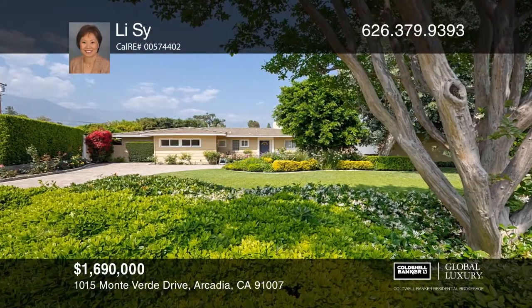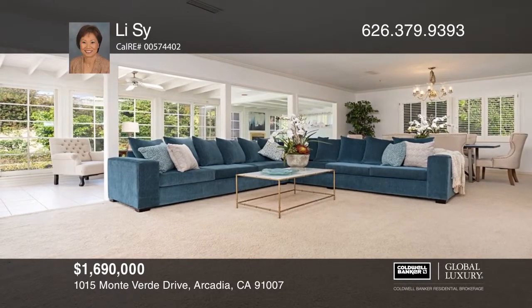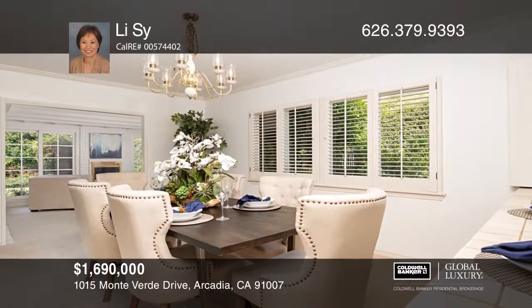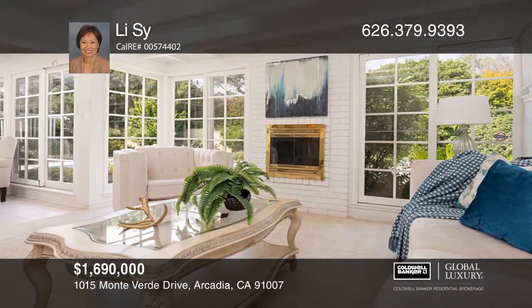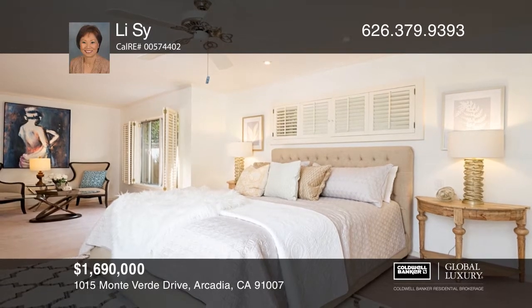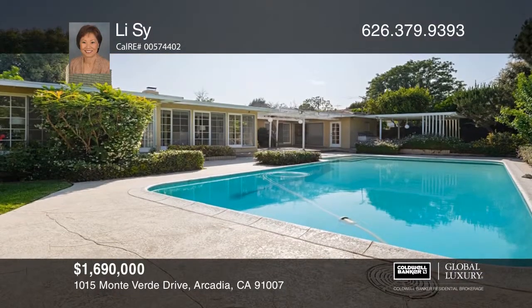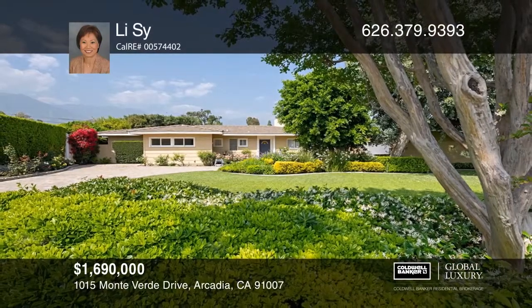This lovely home is located on a tranquil tree-lined street in the lower Rancho areas of Arcadia. The living room offers a fireplace and sitting areas with views of the pool and gardens. The dining area features a wet bar and a breakfast counter. The beautiful master bedroom boasts a sitting area, dual closets and an en-suite bath. You will enjoy the backyard with a pool, two patios and a serene garden. To see it yourself, schedule a tour with Lee Tsai.